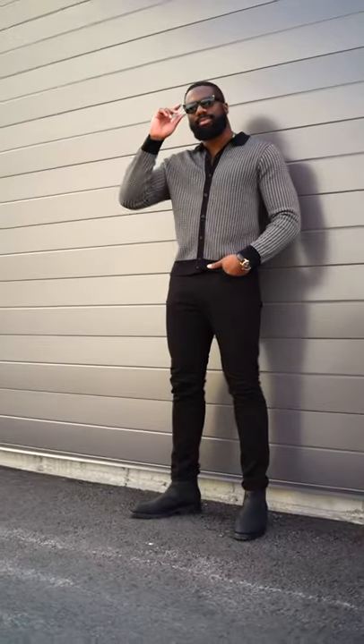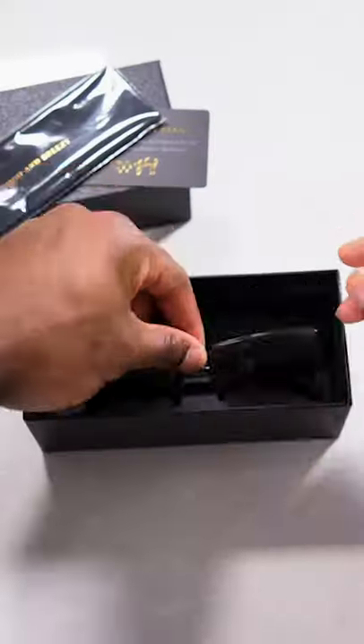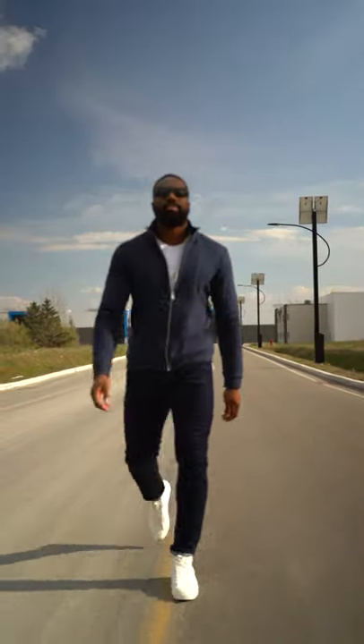Hey, want to know what's the most annoying thing about having multiple pairs of glasses? One, you can't really store them into a single case. Two, you sometimes misplace them.